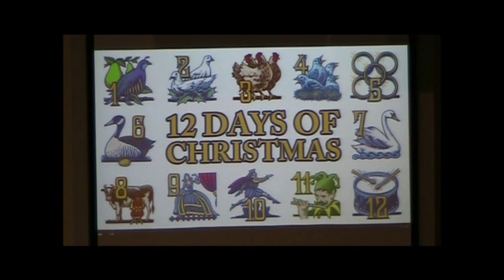Nine ladies dancing, $7,553. They're even less than the swans. Ten lords a-leaping — less than the ladies — $5,509. Eleven pipers piping, the musicians way down at $2,635. Twelve drummers drumming, $2,855. At least they beat the pipers.